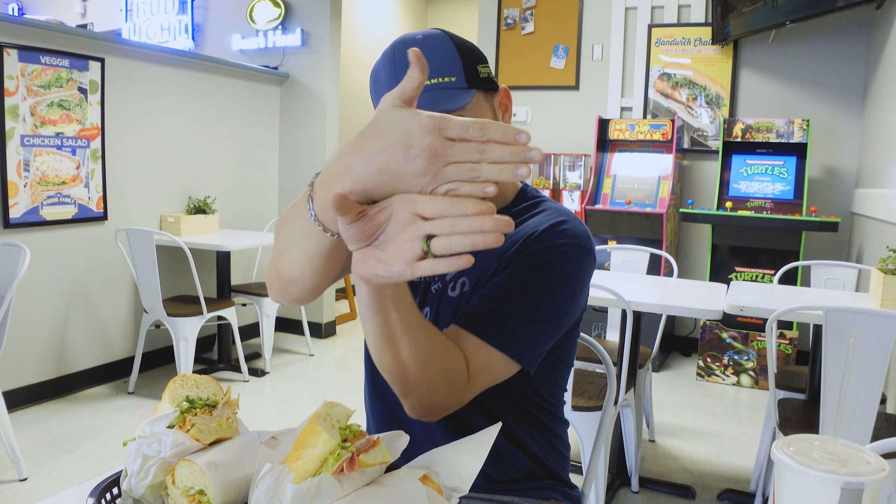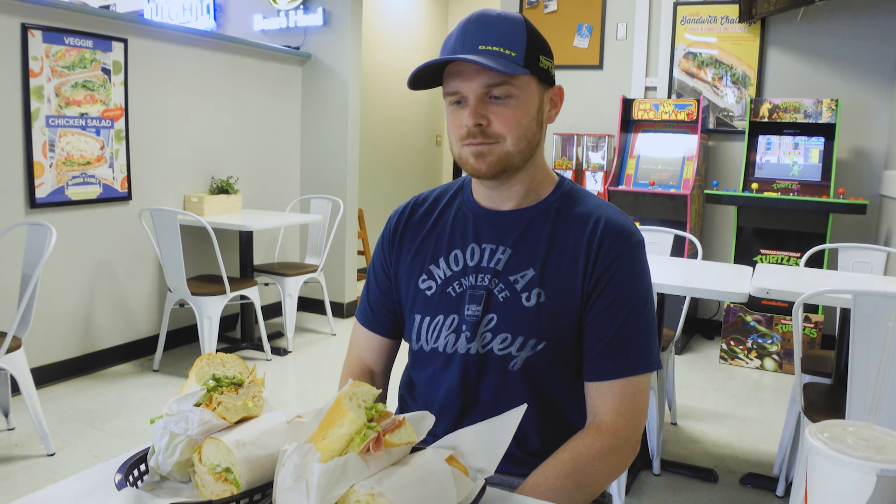We got Billy Bravo joining us again. Billy, how you doing today? I'm doing great. You ready for some more subs? This is the second week of September. We already ordered some subs at Woods Family Sandwiches. Billy, what'd you get today? I got the Classic Italian because Salvo in Vegas recommended that one — that's his favorite one here.